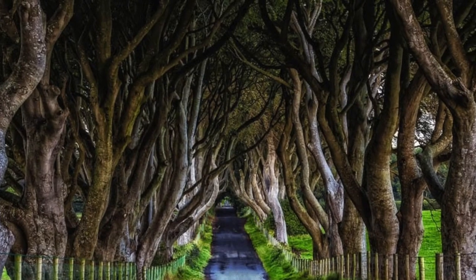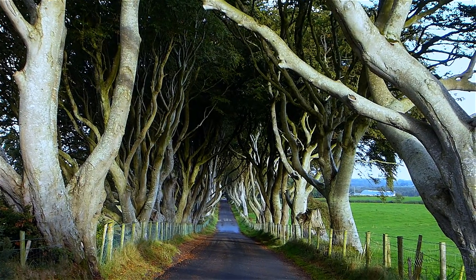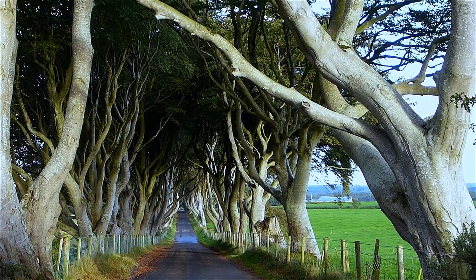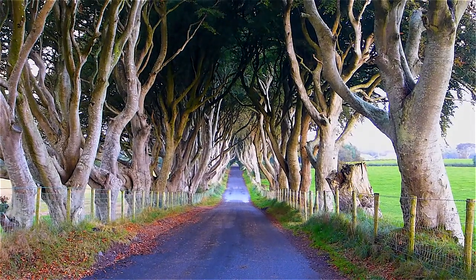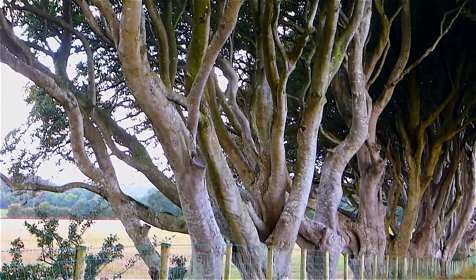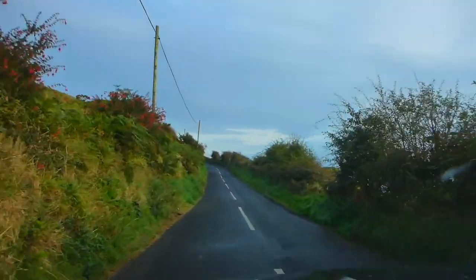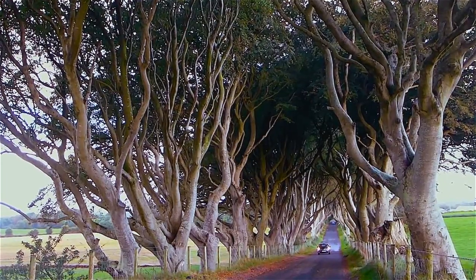We can't leave out the Dark Hedges — another Game of Thrones filming location, and Northern Ireland has many. It's a massive grove of beech trees that tower and make a tree cave over this really long road, so it's absolutely beautiful. It's a little mysterious and a little dark, hence probably why Game of Thrones chose it. It's also Northern Ireland's most photographed tourist site. Having a car meant we could get there early in the morning when no one else was there and had the Dark Hedges all to ourselves.